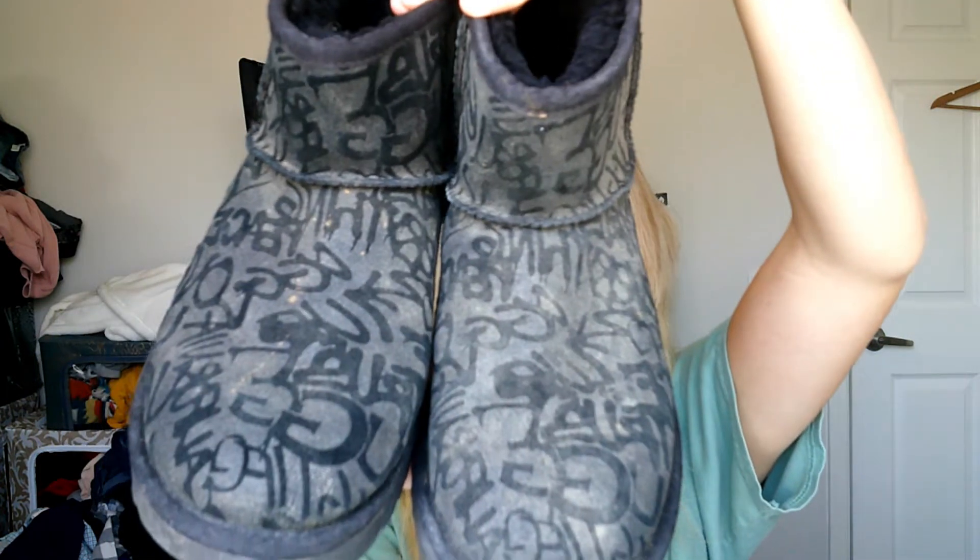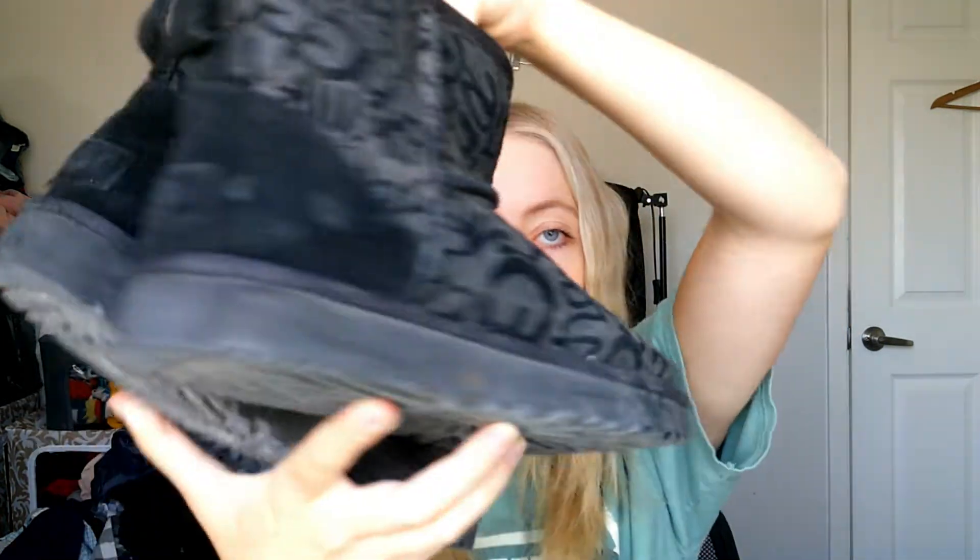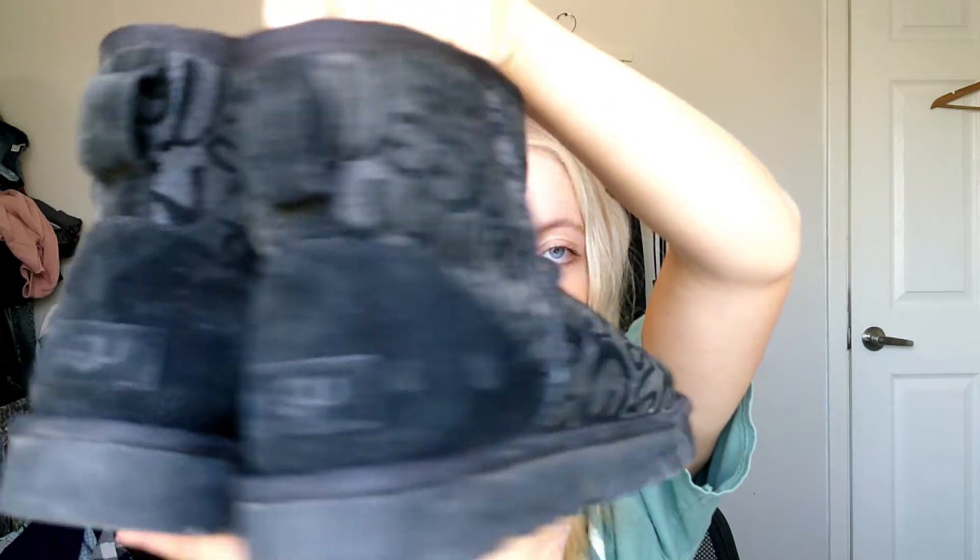So I went to a yard sale last weekend and I got a lot of good stuff, and everything was like $2. The first thing I wanted to show you are these UGG boots. They have writing all over them that says UGG and love and things like that. They're that cute short UGG boot style that was really popular last year. They do need to be cleaned — I need to get a suede brush because that's how you're supposed to properly clean suede.